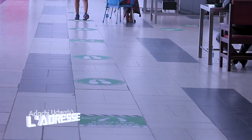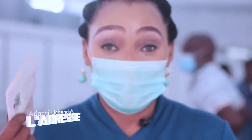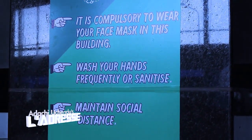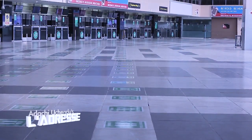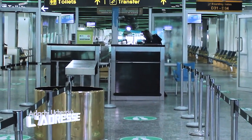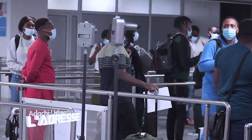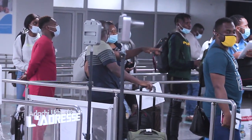Nothing much has really changed apart from some rules and regulations to keep us safe during this period. Traveling in this age of coronavirus is certainly going to be an unusual experience for many, and one that will probably become the norm in the years to come.